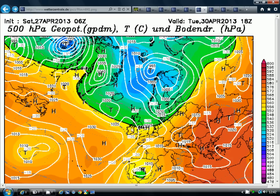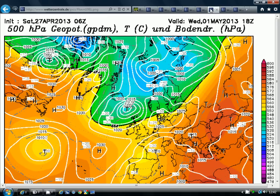A ridge of high pressure tries to build in as we go into Tuesday, but it's still a showery scene. Some of the showers will be heavy with hail and thunder, particularly in the north, probably mainly dry in the south. A lot of showers around on Tuesday in the north, and there may be some wintriness in the showers over the Scottish mountains. It's going to be a really quite cold day on Tuesday — it may be the last day of April, but temperatures will be a disappointing 8 to 13 degrees at best.